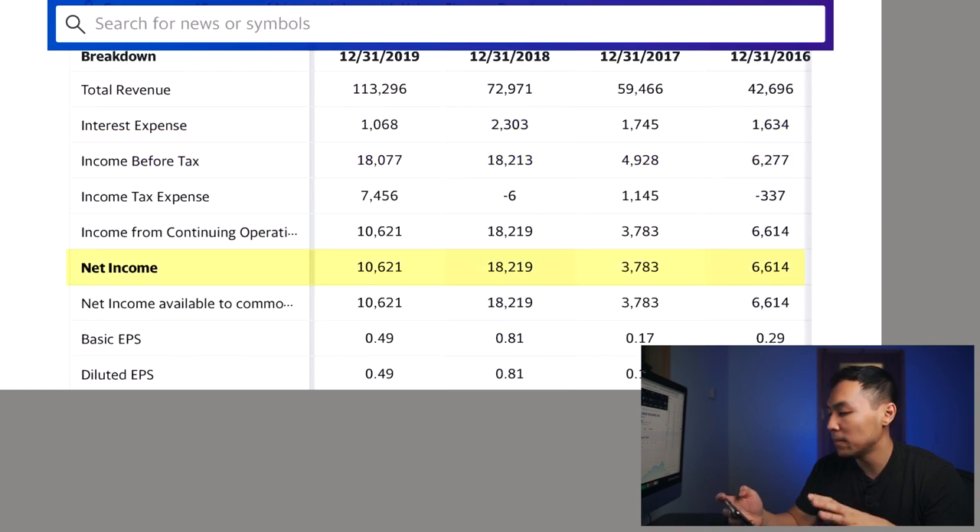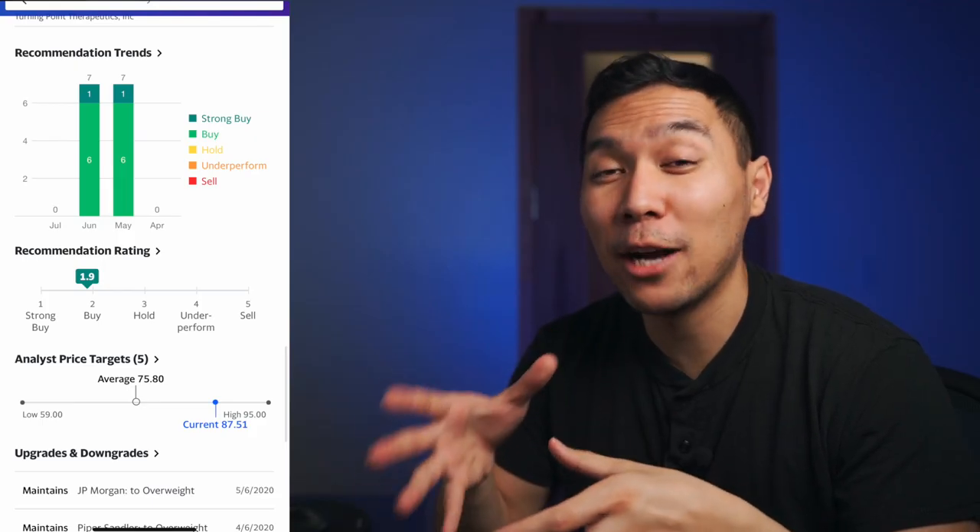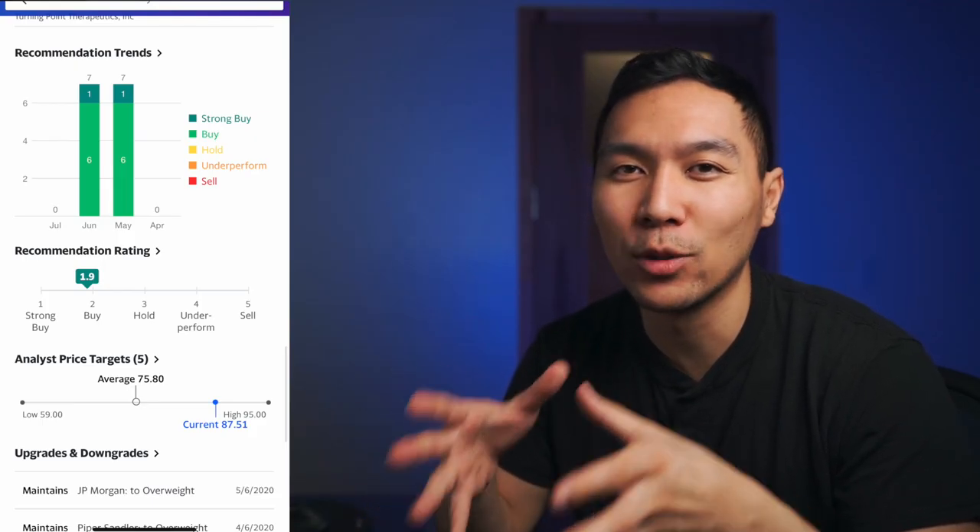Now looking at net income: it went from $6 million all the way up to $10 million — also steady growth year by year. 2018 was their biggest year where they had $18 million in net income. According to Yahoo Finance, they do consider this company a buy as well.